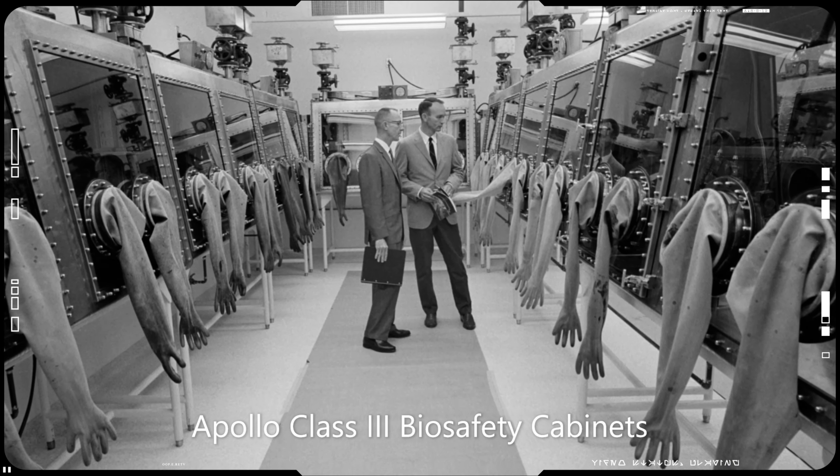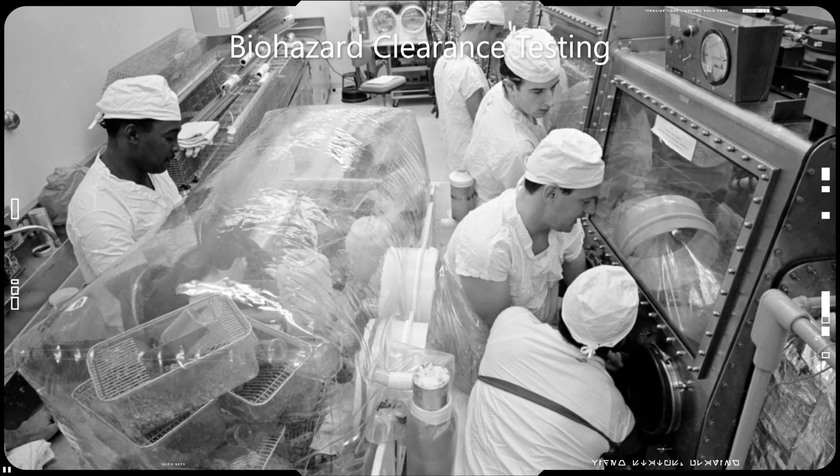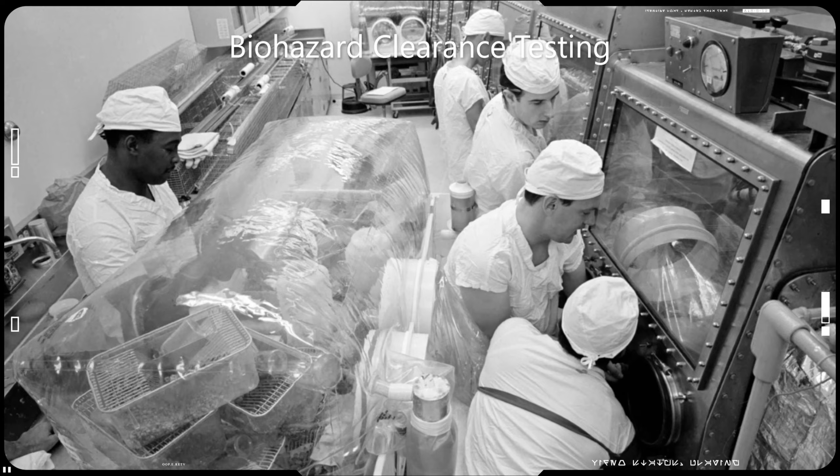Therefore, returning an asteroid sample to Earth does not pose much of a threat, especially since it has already been done before.